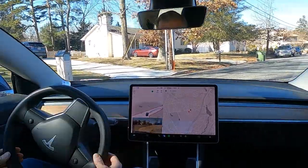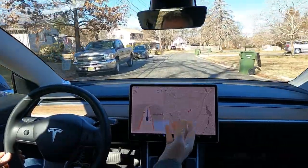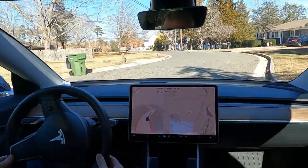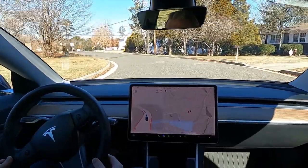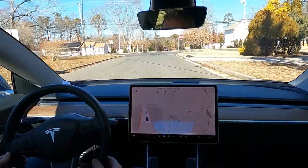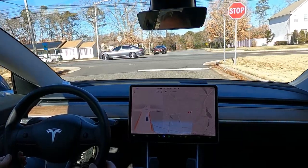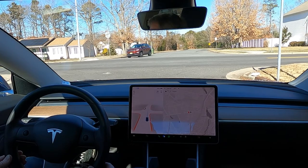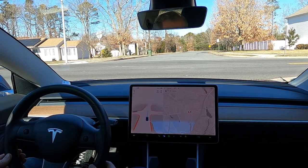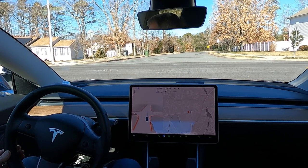I found out an interesting fact: I don't have to put a destination into autopilot in full self-drive mode — I just have to turn it on and it takes a ride by itself. So we're going to take a ride with this car. There are cars coming in both directions, and you'll notice it is creeping out.